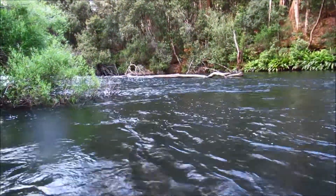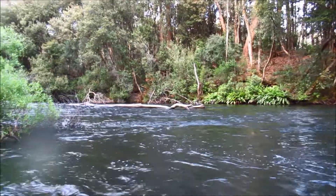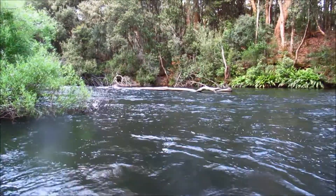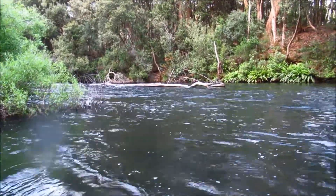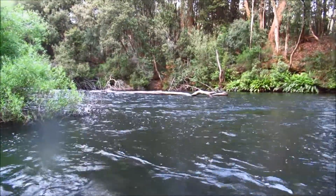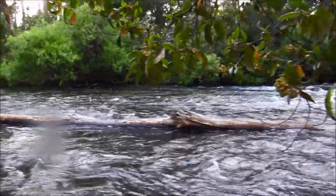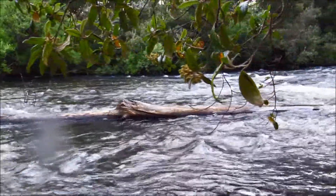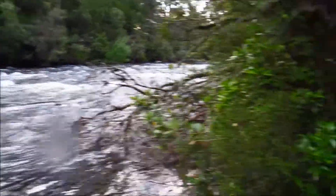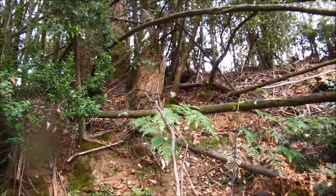I've got to cross over to where that fallen log is in the river, then climb up the bank and get to the road — it's going to be a bit of a challenge today. The river's running about eight inches higher than normal at this crossing point, so I just have to take it slow and easy and make sure I get a good footing. Well, I made it across — it wasn't easy, especially getting past that log. But we've made it to the bank and now I just need to head up through the bush back to the road.